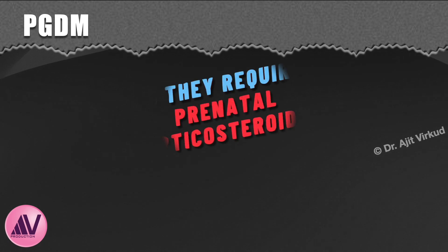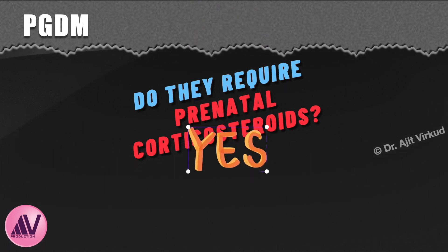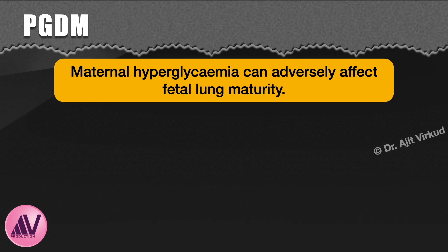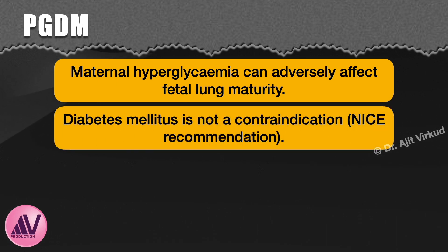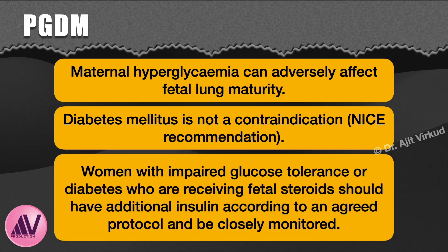What about use of corticosteroids in pregnant women with pregestational diabetes mellitus? These patients do require prenatal corticosteroids. Maternal hyperglycemia can adversely affect fetal lung maturity, and diabetes mellitus is not a contraindication to antenatal corticosteroid treatment for fetal lung maturation. Women with impaired glucose tolerance or diabetes who are receiving prenatal steroids should have additional insulin according to an agreed protocol and be closely monitored as far as their glucose levels are concerned.